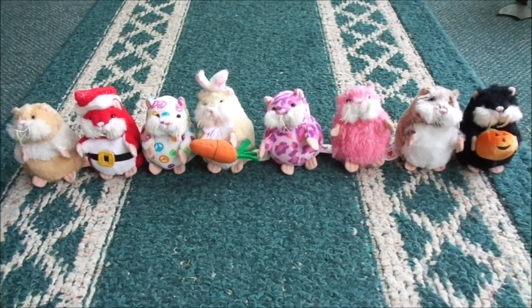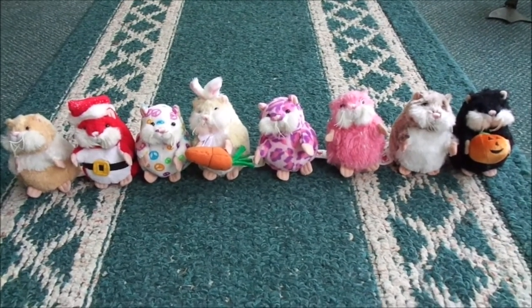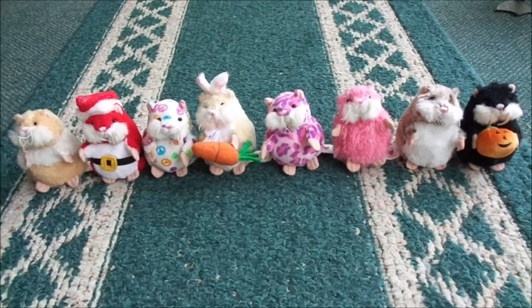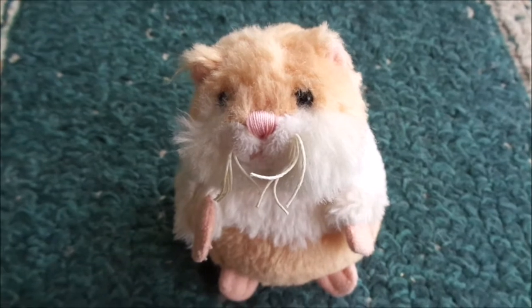Hey everyone! Lovely Kittykins here and in this video I'm going to show you guys all of my maize and hamsters. So, let's begin. I'm going to start with my first hamster and then go down to my most recent hamster.